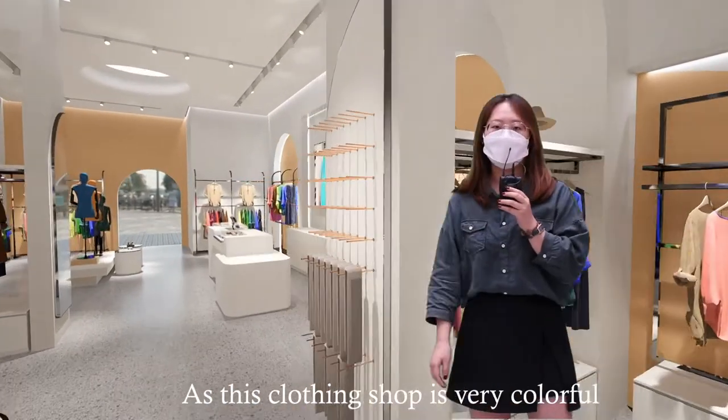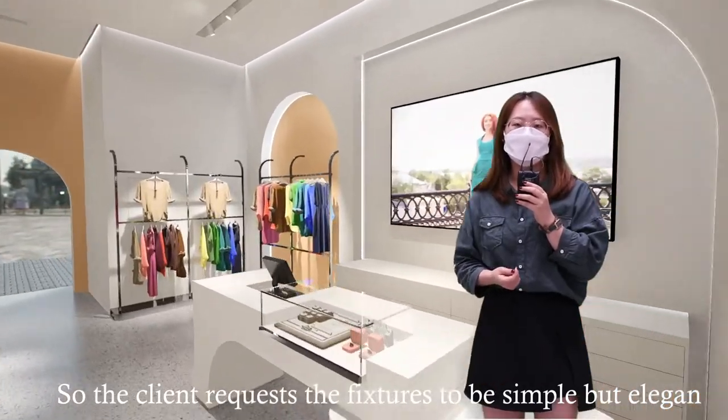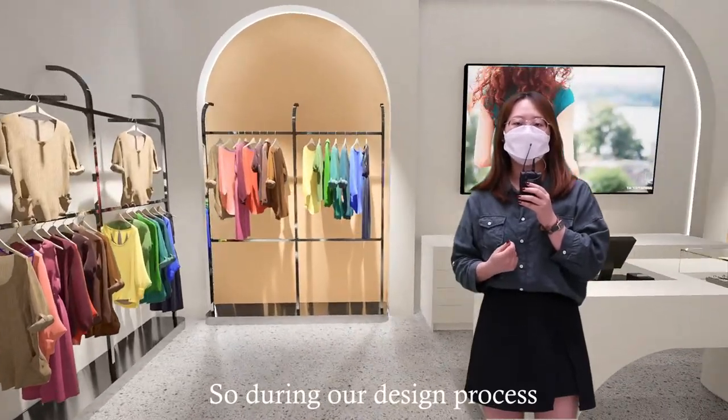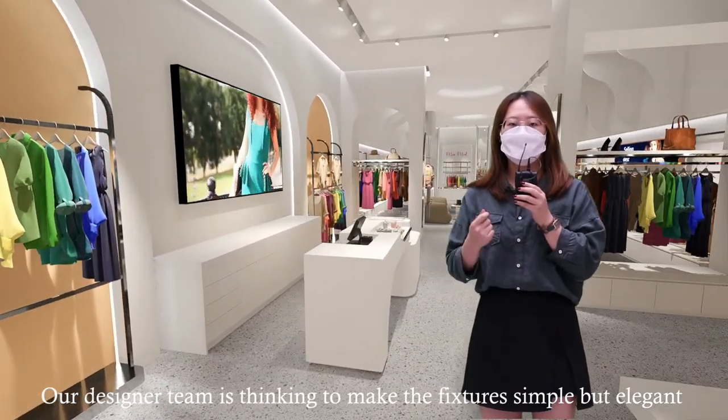As this clothing shop is very colorful, the clients requested the fixtures to be simple but elegant. So during our design process, our design team focused on making the fixtures simple but elegant.